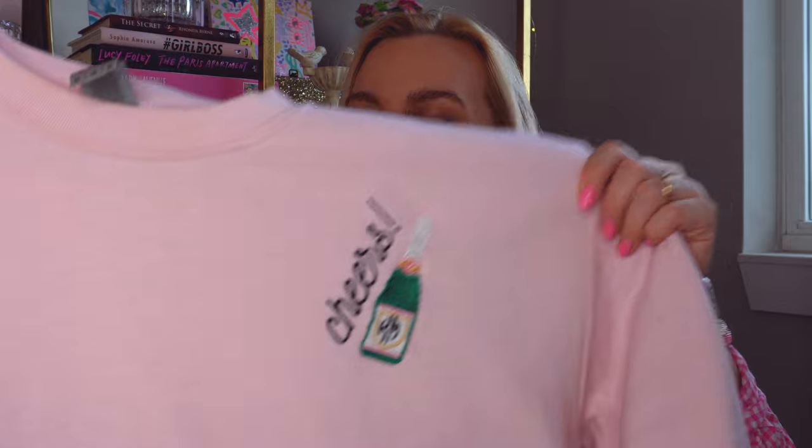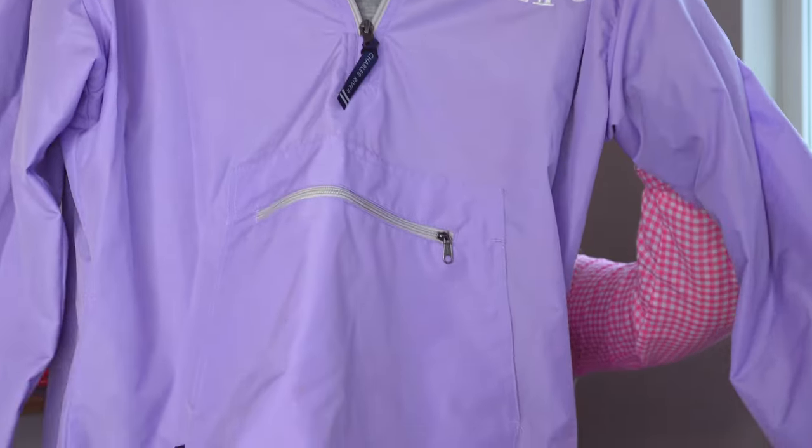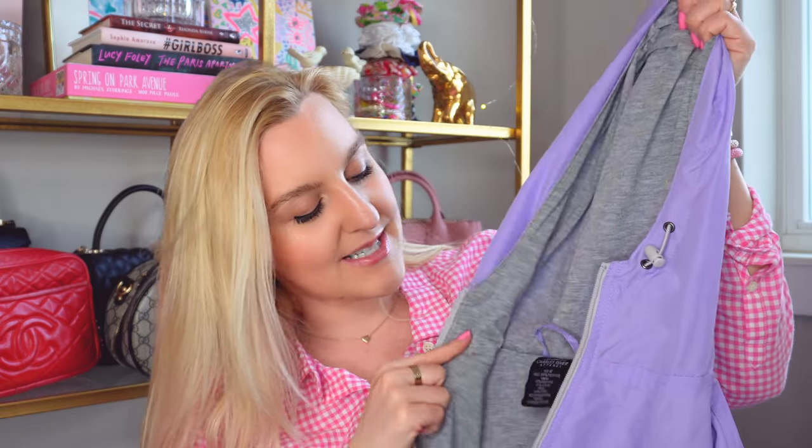I pulled out two types of jackets. First is a crew neck from United Monograms — it says 'cheers' with a little champagne bottle on it. These are great for chillier days or to throw on with athletic shorts. I had to share a pink one because they're my favorite. My last spring essential top is a rain jacket — also from United Monograms. It's a purple quarter-zip rain jacket with my monogram and a hood. It's lined so it's super warm, great for early spring rainy days.